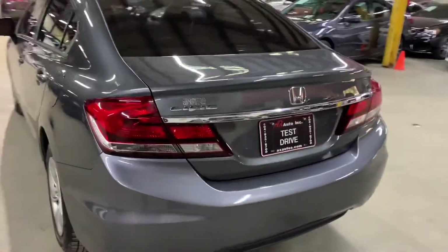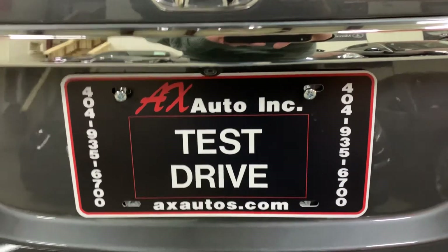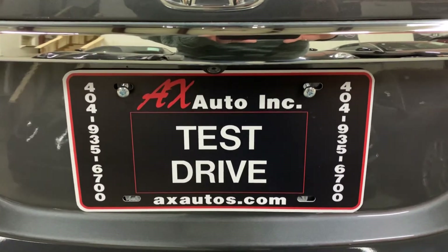So if you would like to know more information about this Honda Civic, you can go to AXAutos.com or give us a call at 404-935-6700. Thank you, guys.